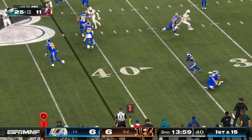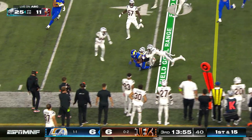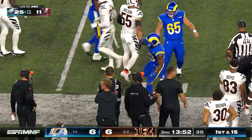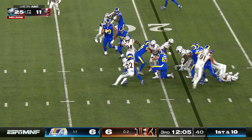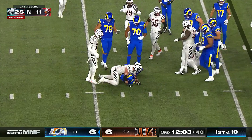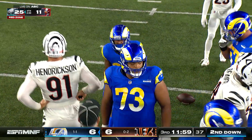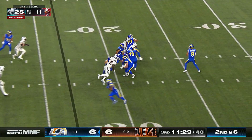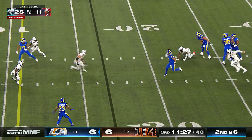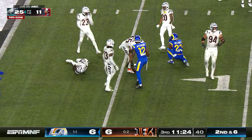Stafford flips it back to Kyren Williams who gets a block, makes a man miss and weaves down inside the Bengals 40 before Logan Wilson gets him. Williams again — sports through a hole, takes a big hit and is knocked down. Stafford pump-fakes on a single rush, checks it down — bobbled and almost intercepted, out of the hands of Williams.